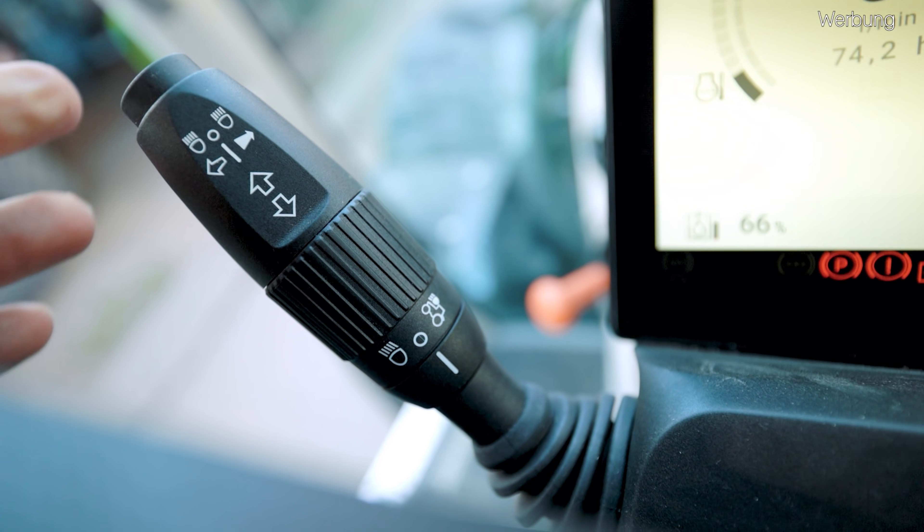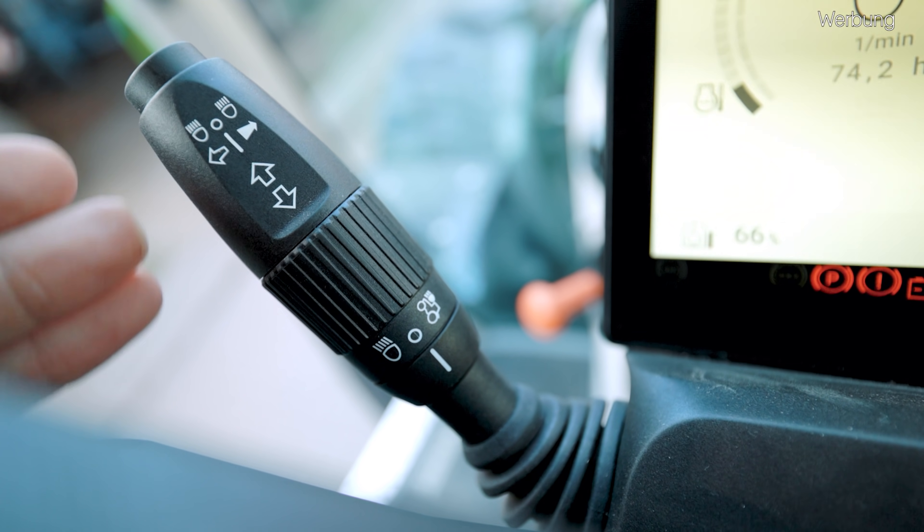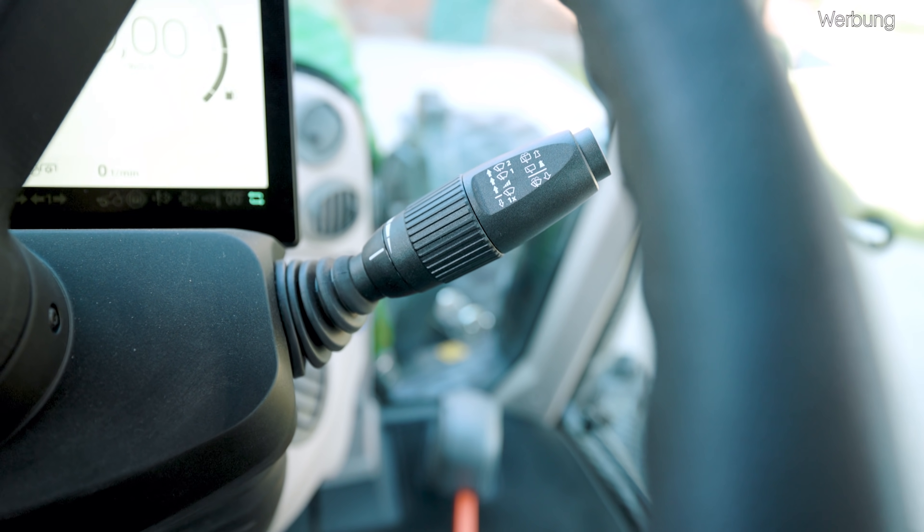Unterschied zu dem vorherigen Kombi-Schalter ist allerdings, dass ich den Blinkerhebel nicht mehr feststellen kann. Wenn ich den einmal antippe, wird natürlich dreimal in eine Richtung geblinkt. Wenn ich den komplett durchdrücke, kommt es ein bisschen darauf an, ob mein Lenkeinschlag über 4,5 Grad beträgt. Wenn dem so ist, bleibt der Blinker so lange an, bis die Räder wieder geradeaus stehen und dann würde der Blinker wieder ausgehen – außer ich schalte den Blinker einmal kurz in die andere Richtung, dann geht der Blinker auch aus.